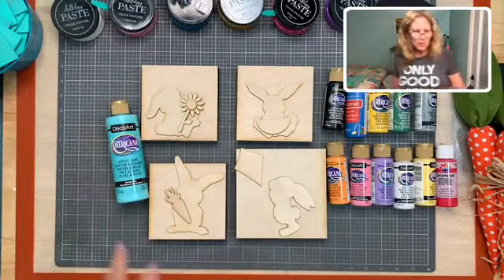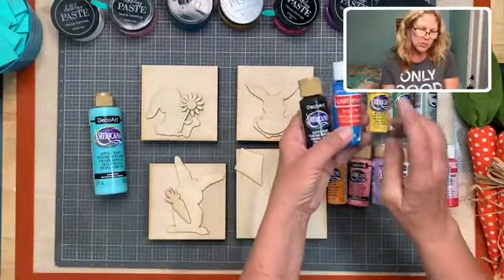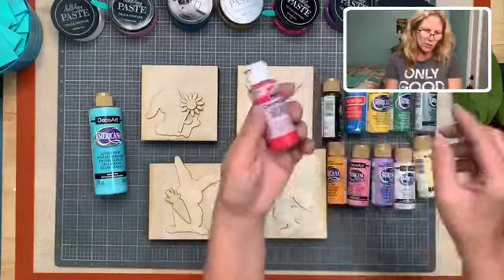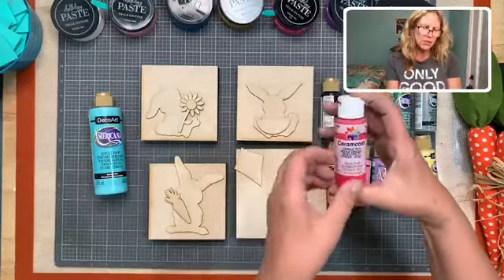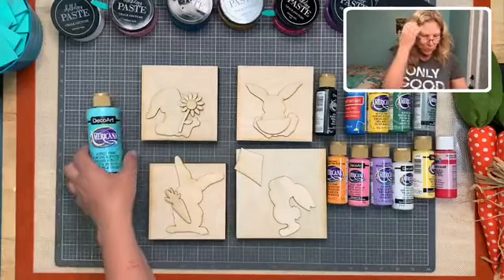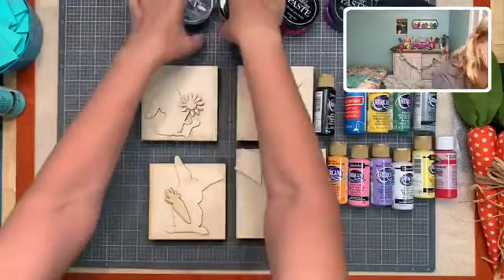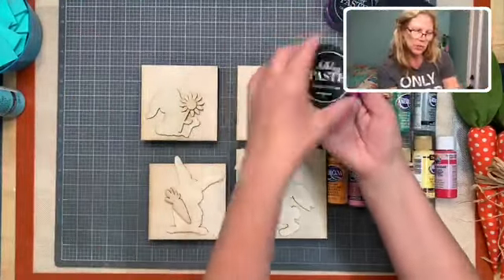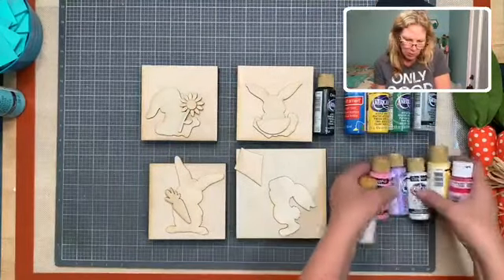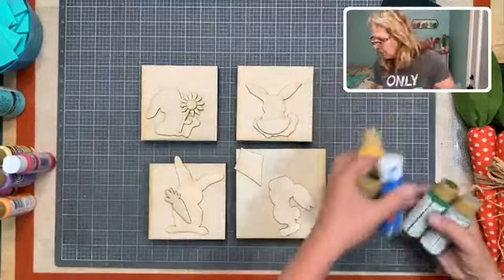We have all of our acrylic paint - some of it is Michael's brand, some is Americana, there's an old ceramic coat too. It is just what I have on the shelf. You can mix colors if you don't have the perfect color. I have my chalk paste ready but I'm going to keep the lid on it because we're going to paint these guys first.